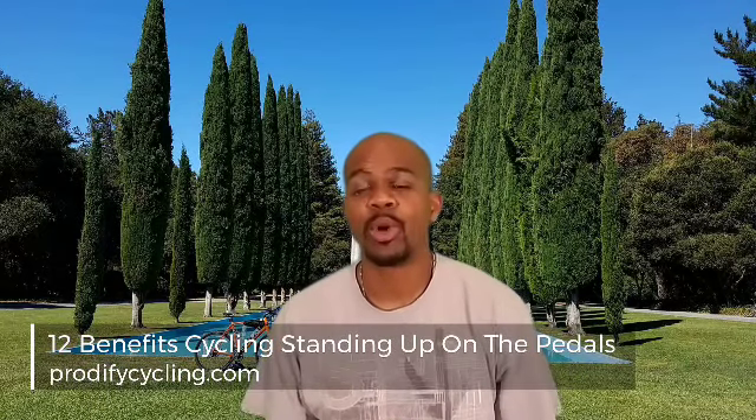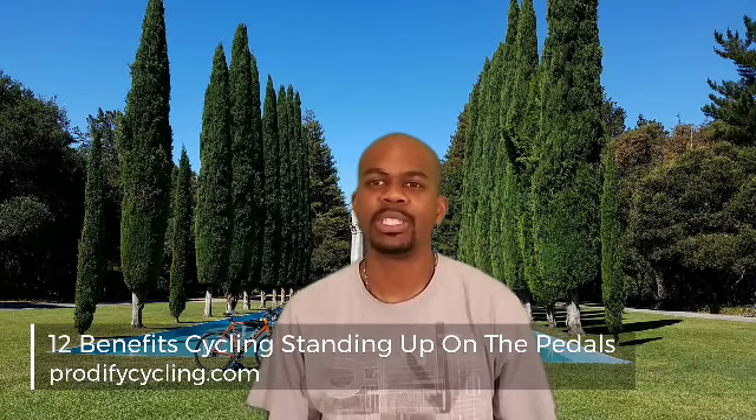Hi, my name is Troy and you're watching Prodify Cycling, where we share guides and tips for the beginner cyclist. Standing cycling and pedaling can be difficult, but it's an essential skill to apply while riding your bike. If done correctly with proper technique, it can give you an edge to your riding and provide many benefits. In this video we're going to consider 12 benefits of cycling standing up on the pedals.